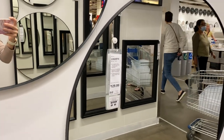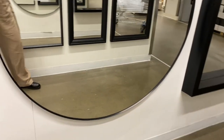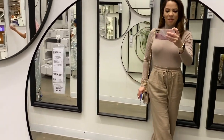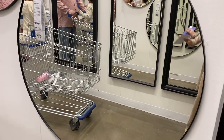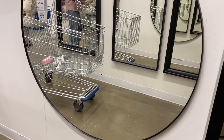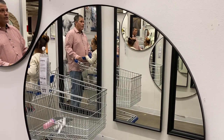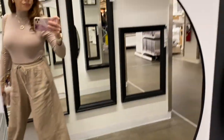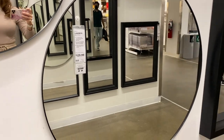I found the statement mirror that I know I'm definitely going to get. It's only $129.99 for a 43-inch oversized round mirror with a black frame — quite a statement piece. I want that in my foyer so bad. I'm definitely going to be grabbing that. I am so excited they had it here and it's at a really good price for that size. I love it!